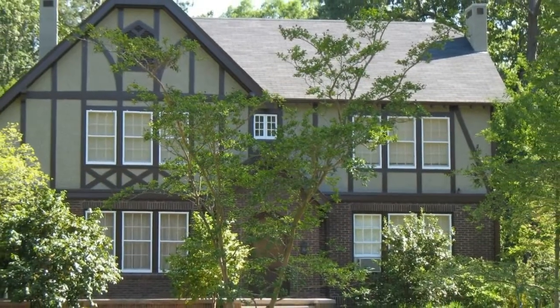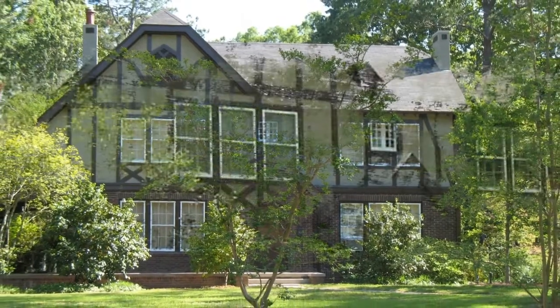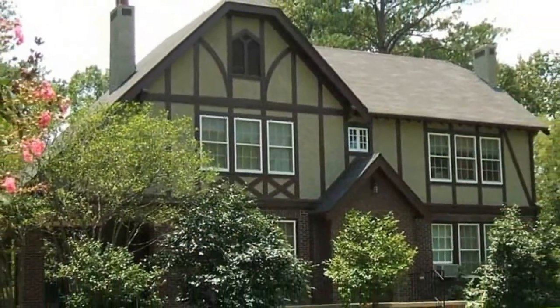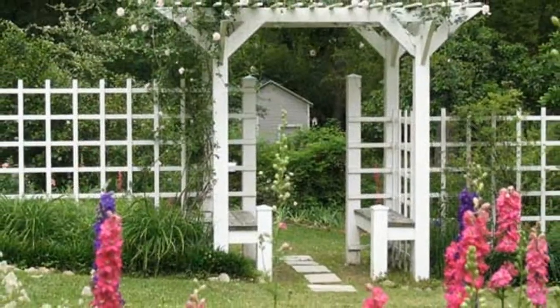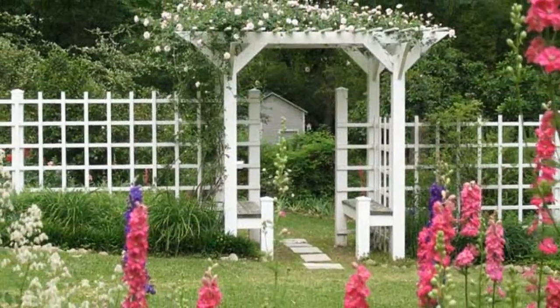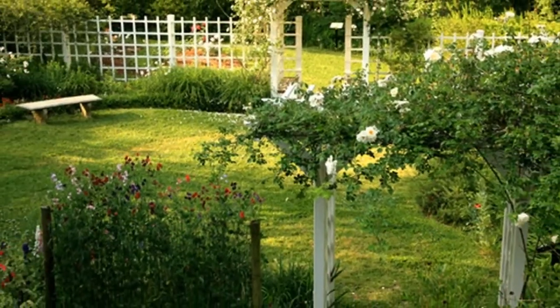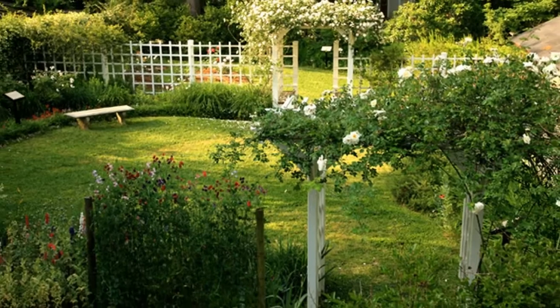Number four: Eudora Welty House and Garden. The writer Eudora Welty lived for more than 75 years in this home on Pinehurst Street in Jackson. She wrote almost all of her fiction and essays here. The garden of the Welty house, featuring roses and other seasonal displays, was the work of her mother Chestina.